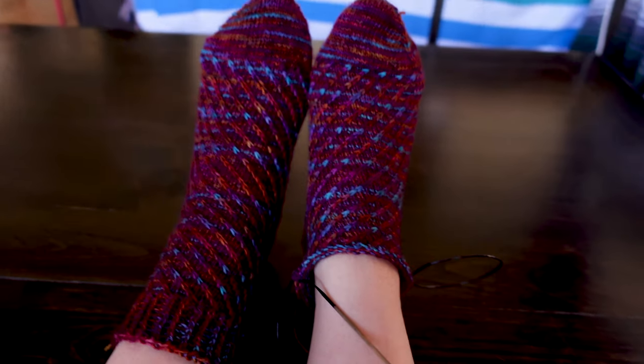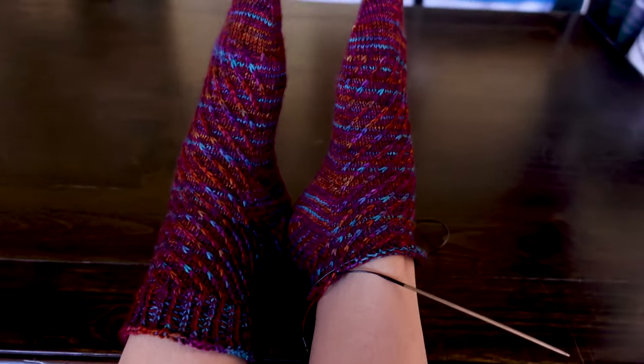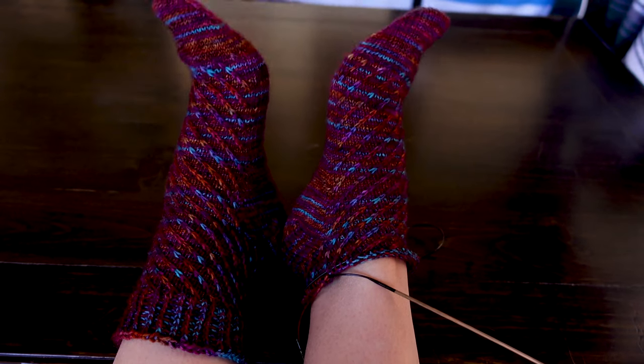Does anybody else wear their socks while they're knitting them, just to see how they look? I'm not the only one, right?